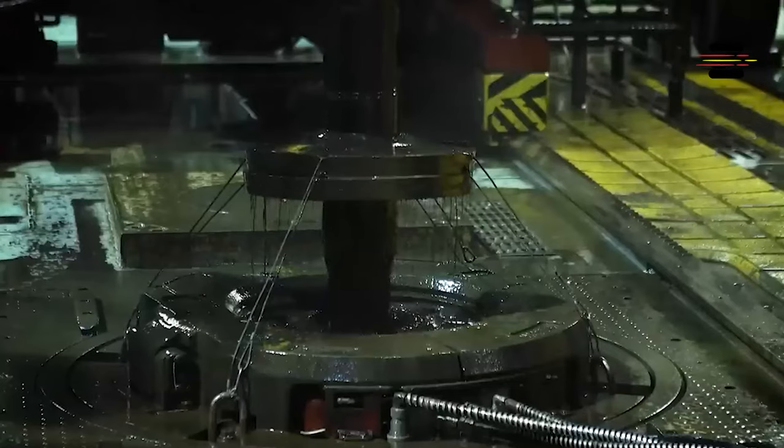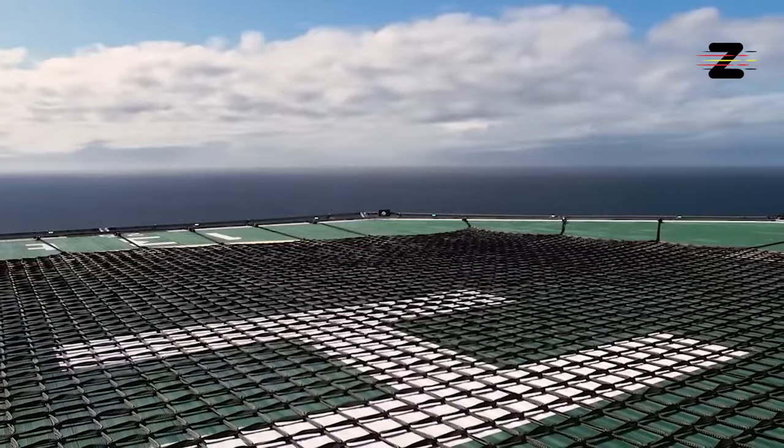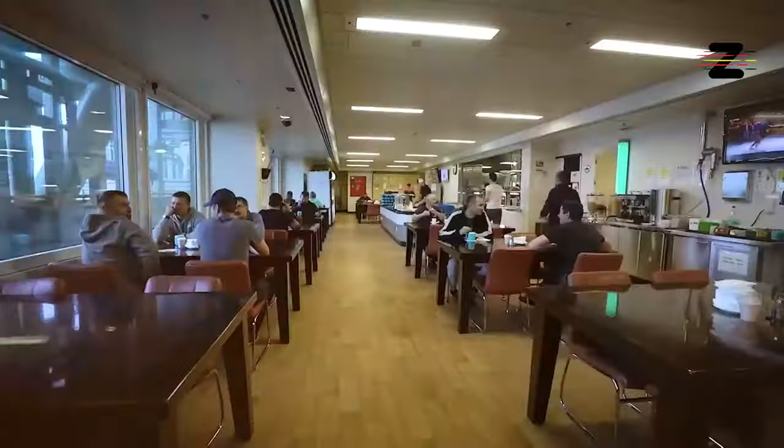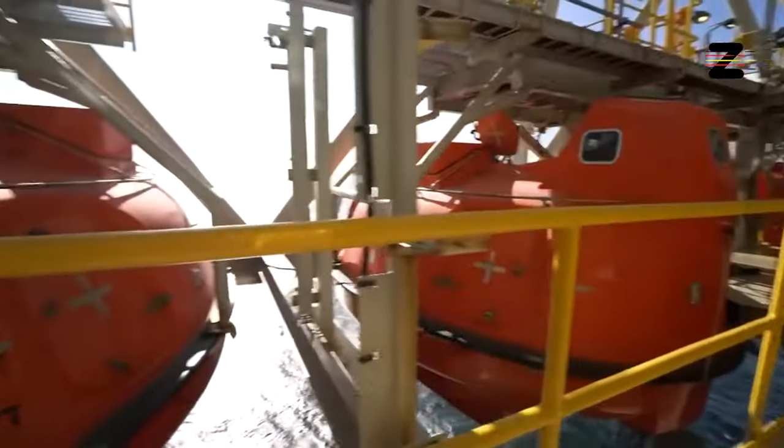This rig is estimated to extract 4.5 million tons of oil per year. The platform also has a helipad, living quarters for 150 workers, a firefighting system, and an emergency evacuation system.